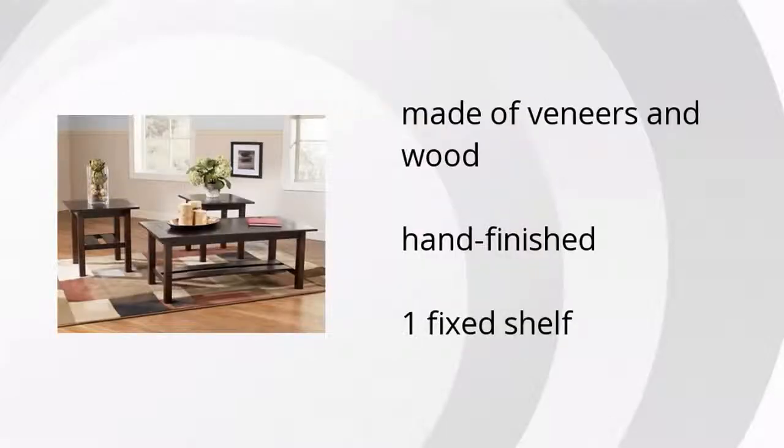Here are the top features of the Lewis Table, a set of three. Made of veneers and wood, it is hand-finished with one fixed shelf. If you want to get the best price, click here.